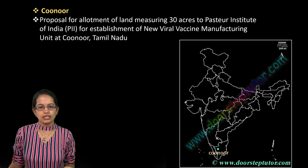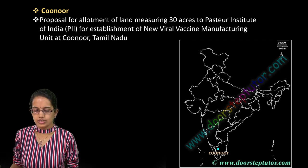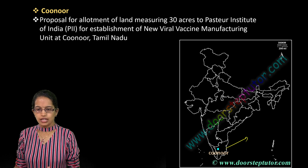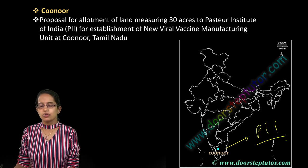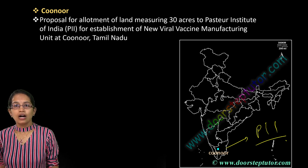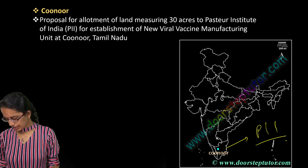Coonoor is another important location. At Coonoor you have the Pasteur Institute of India (PII) that has been established. New viral vaccinations have been proposed at the Coonoor unit in Tamil Nadu.